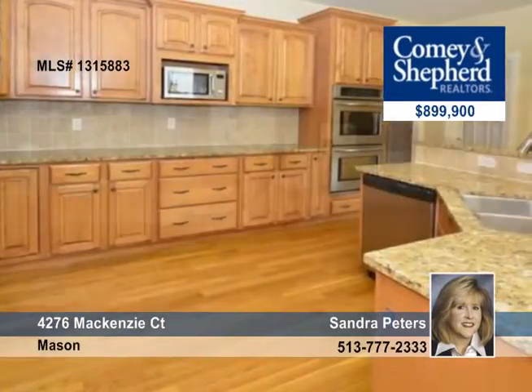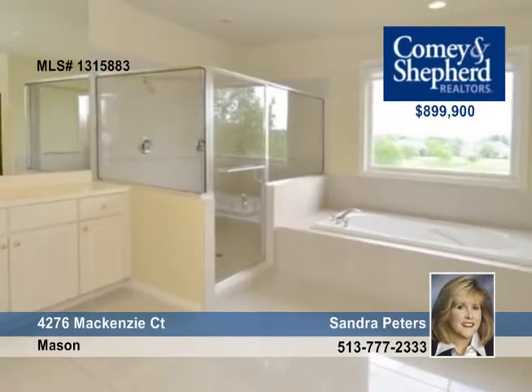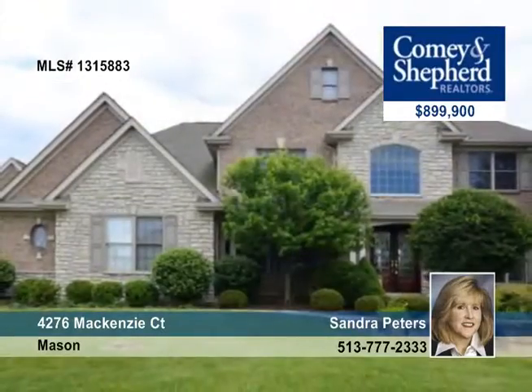There's a finished lower level, hearth with stone fireplace, screen porch, and two Jack and Jill baths. You're convenient to 71 and 75 highway. Sandra has more information and a tour ready and waiting.